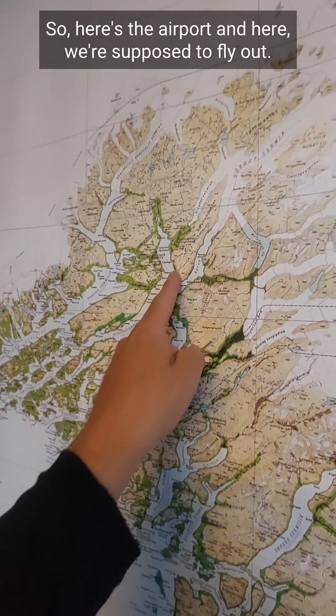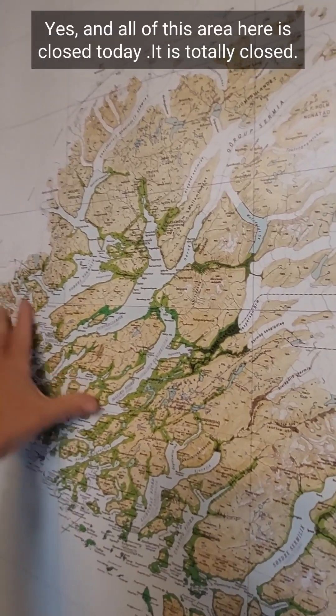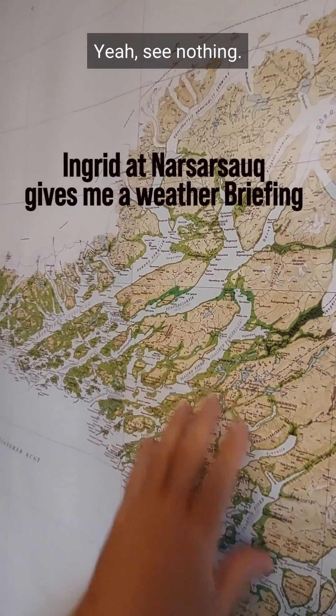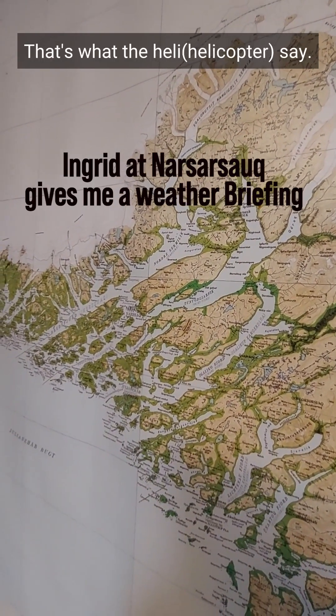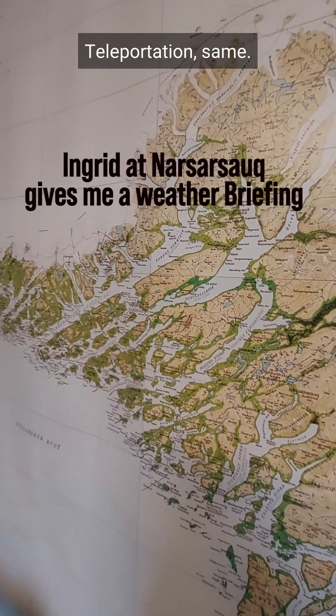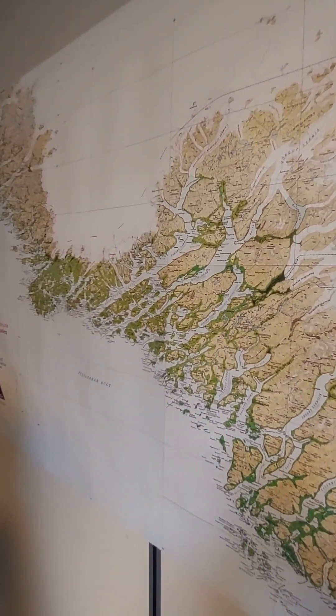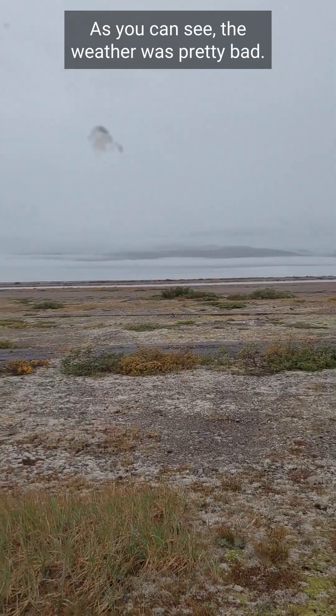Here's the airport and where we're supposed to fly out — all of this area is closed. Today it's totally closed. We've seen nothing. That's what the helis say, and that's what the staff at the Narsarsuaq heliport are saying. As you can see, the weather was pretty bad.